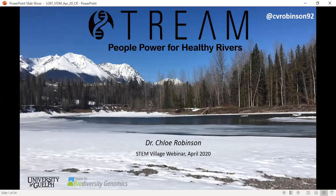My name is Chloe Robinson and I'm based at the University of Guelph in Ontario, Canada. I've been working on the STREAM project since it started towards the end of 2018, and I'm going to be giving you an overview of the project and some updates from our year one sampling.